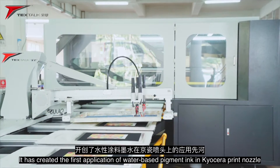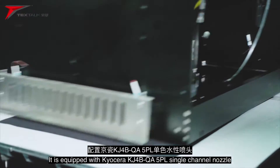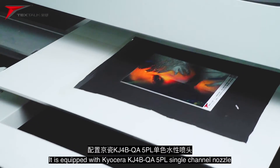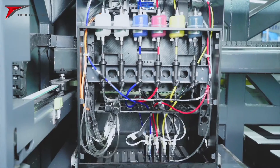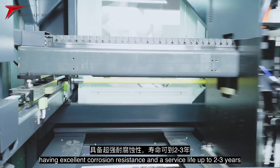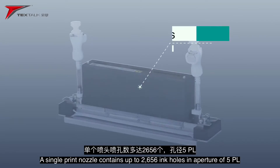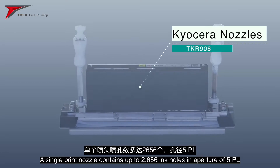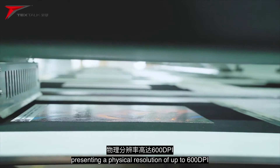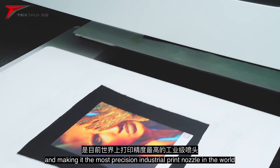It has created the first application of water-based pigment ink in Kyocera print nozzle. It is equipped with Kyocera KJ4B QA 5PL single channel nozzle, constructed in complete stainless steel structure, having excellent corrosion resistance and a service life up to 2 to 3 years. A single print nozzle contains up to 2,656 ink holes in aperture of 5PL, presenting a physical resolution of up to 600 dpi, making it the most precision industrial print nozzle in the world.